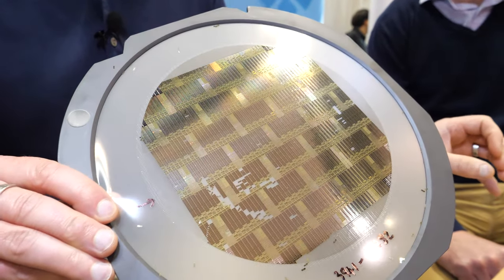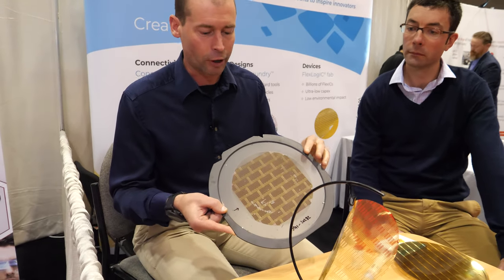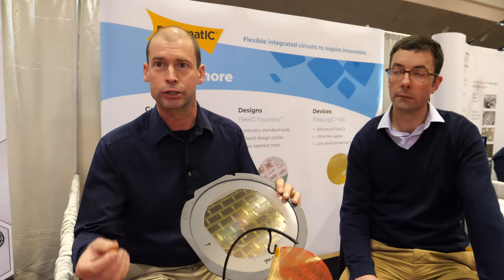We use similar equipment and processes to the semiconductor industry, but different materials which are much lower cost. The way we've adapted our process means the equipment and processes are also much lower cost and much higher throughput. The wafer is produced on glass, then released and mounted onto a wafer frame so it can be handled by very high speed pick-and-place or flip chip machines to attach the circuits to the antennas.